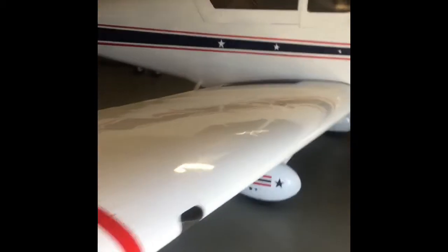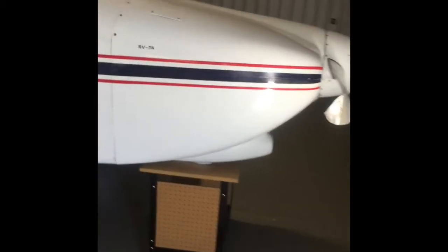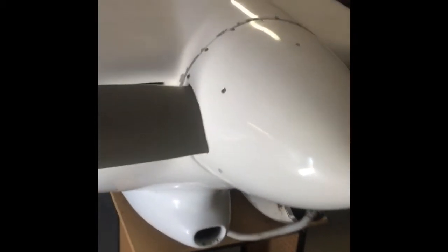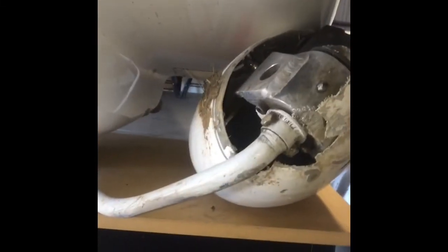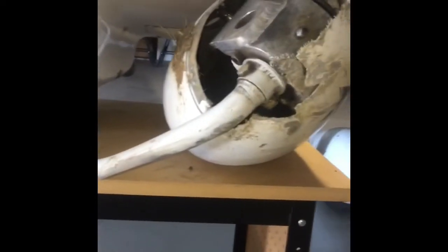I'm going to show you what happens when you retract the nose gear on an RV-7A and show you the damage so you can judge for yourself. Here is the RV-7A with the collapsed nose gear. You can see the nose gear folded almost straight forward, failed right there, and was bent up underneath. There's no way that nose gear is ever going to fly again.